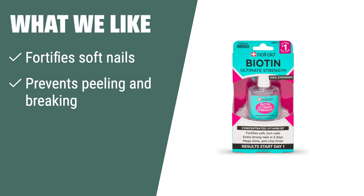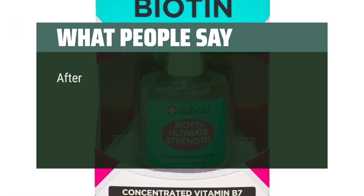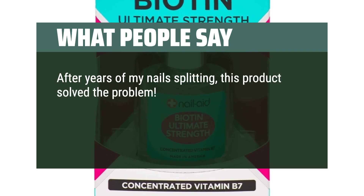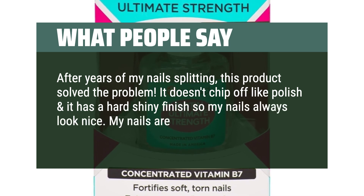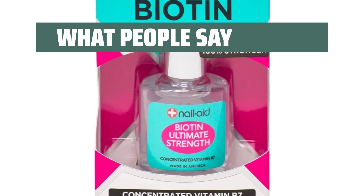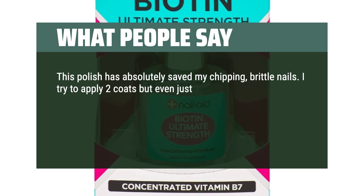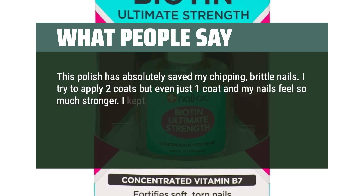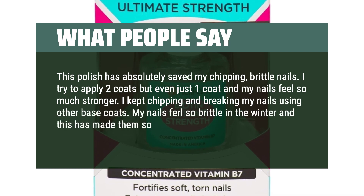What we like. If you have soft, torn nails and want to prevent peeling and breaking, you should consider this biotin strengthener. Its quick-dry formula ensures an anti-chip, long-lasting finish, allowing you to go about your day without worrying about ruining your manicure. What people say. After years of my nails splitting, this product solved the problem. It doesn't chip off like polish and it has a hard shiny finish so my nails always look nice. My nails are stronger and are finally growing. This polish has absolutely saved my chipping, brittle nails. I try to apply two coats but even just one coat and my nails feel so much stronger. My nails feel so brittle in the winter and this has made them so much stronger feeling.